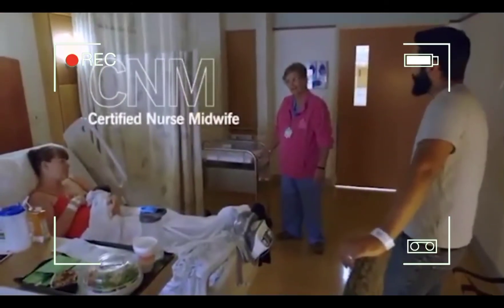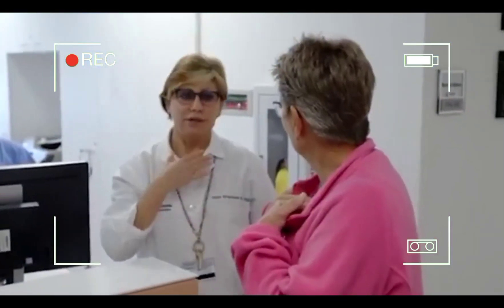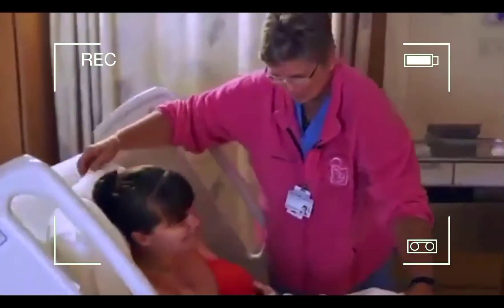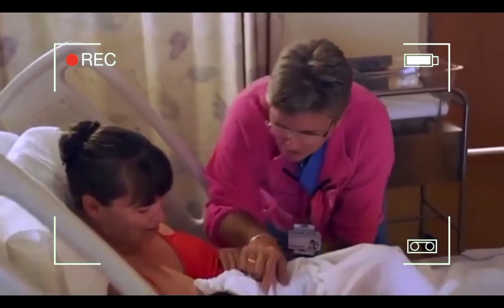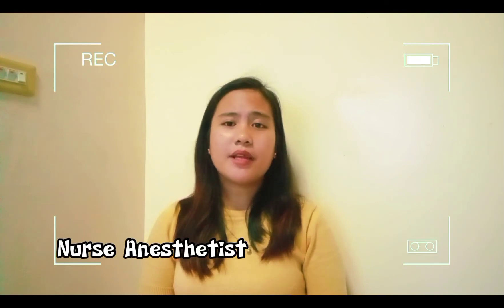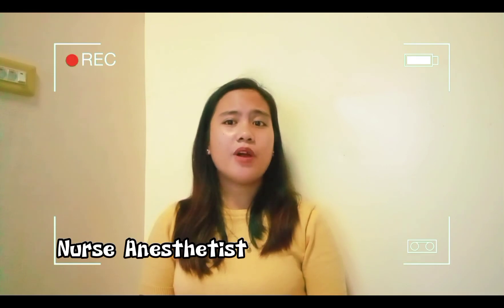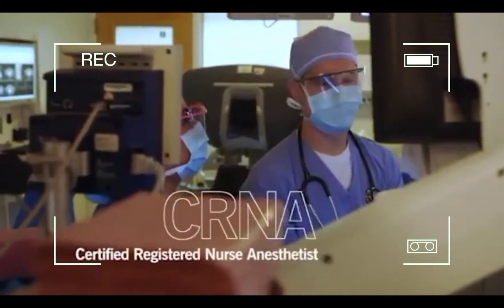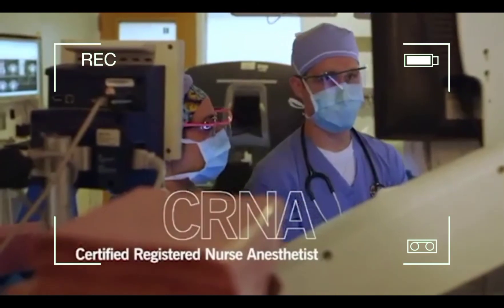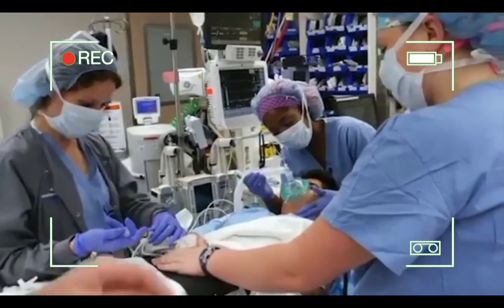Midwives are involved in the care of women surrounding childbirth and can be the primary provider for many of these patients, working in collaboration with a physician group. The fourth advanced practice role is the nurse anesthetist — a nurse who has completed coursework in an anesthesia school and carries out preoperative assessment of clients. CRNAs are one of the largest providers of anesthesia, primarily working in OR and ambulatory care settings — anytime anesthesia is used, they're usually providing it.